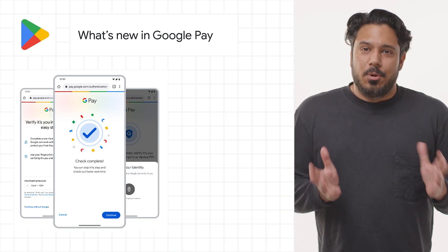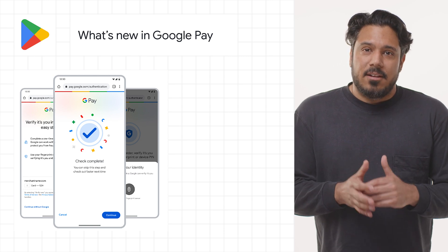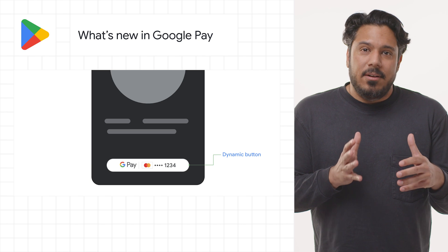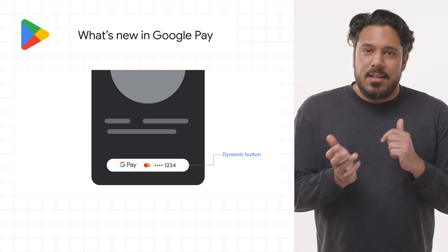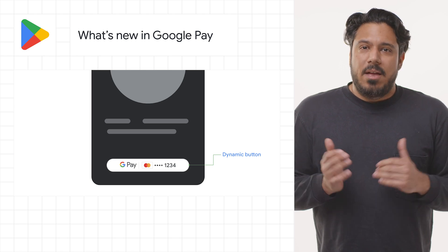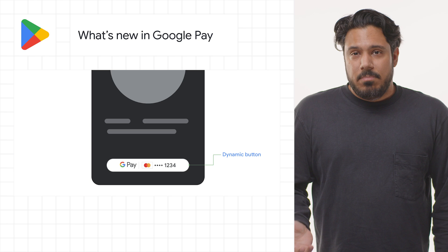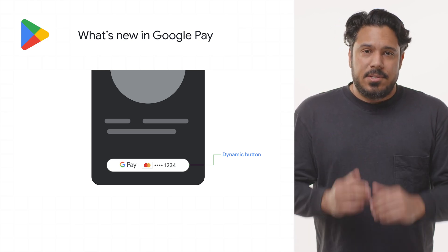We announced a number of new features for Google Pay at I/O this year, like secure payment authentication to help with risk and compliance-based authentication needs, a fresh new look for the Google Pay button applying the latest Material Design principles, as well as providing both dark and light themes, an improved test suite with payment service provider cards, virtual cards, and much more. Check out the post to learn more about all the updates in Google Pay and a look at what's ahead later this year.